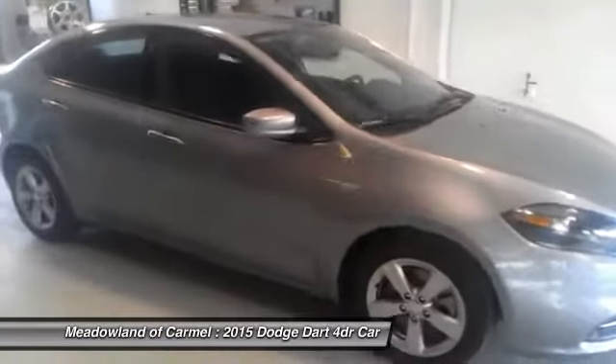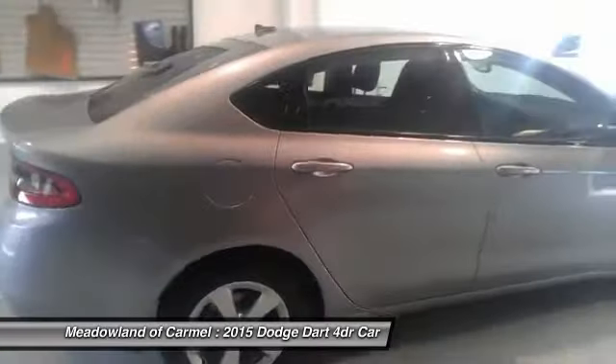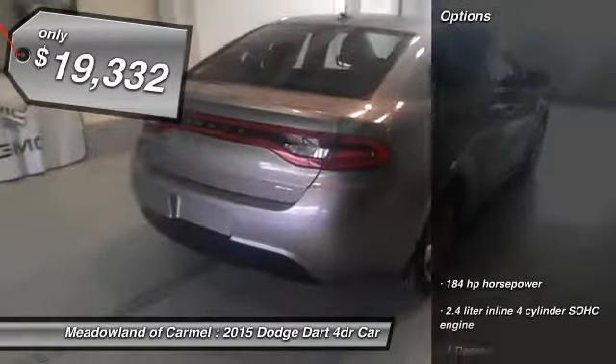Chrysler had previously applied the Dart name to the Ghia-built show car in 1956, and is priced below $20,000. Here are some of this vehicle's great options.